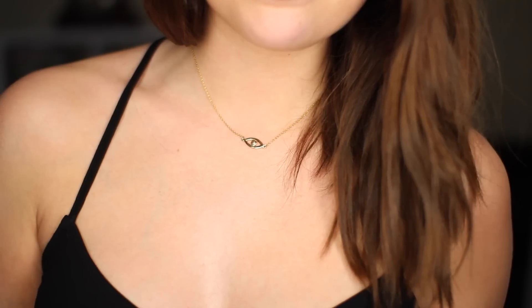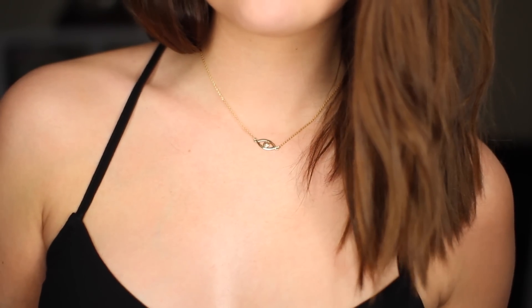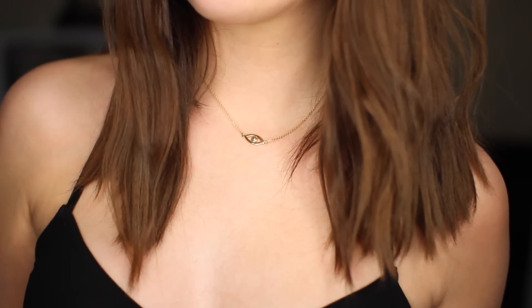Another thing I picked up from ASOS is this little necklace. It's from a brand called Eyland — like 'I' as in the letter I — very clever, nice play on words. They've got some really pretty jewellery. I was browsing and thought I needed a necklace just to add a little something to these camis, or if I'm wearing something quite plain. It's gold plated, not the cheapest but not the most expensive either. I just think it's very simple — it's like a little eye.